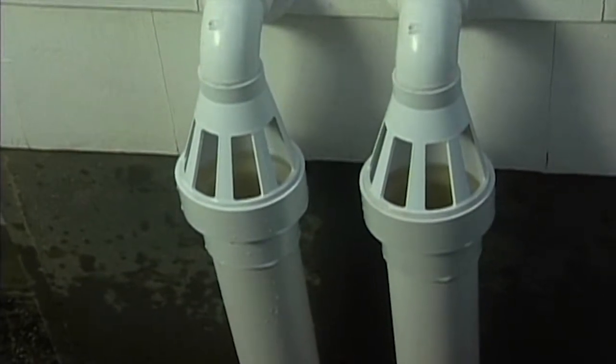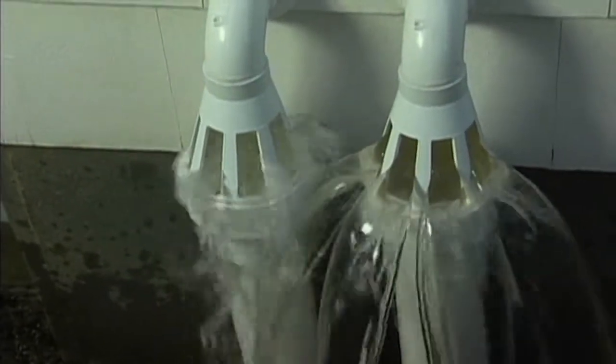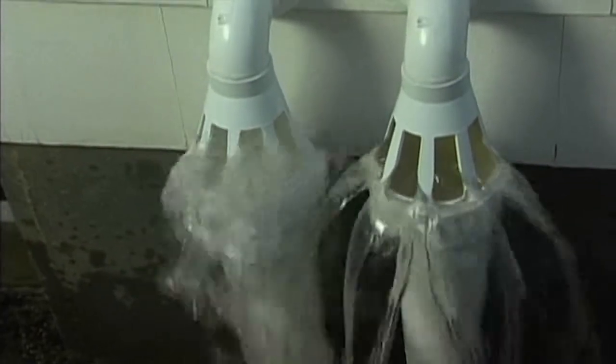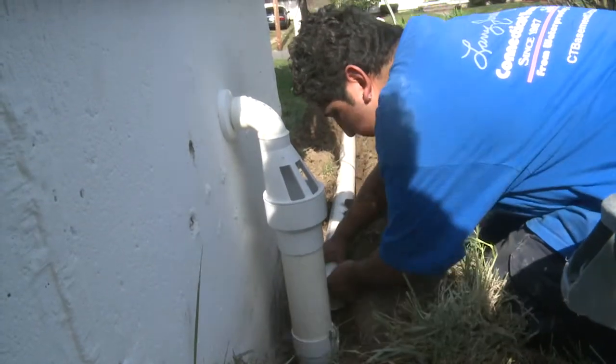If that line in the ground ever freezes up, water basically starts shooting out of this ice guard outside the house, and you don't have to worry about it building back up underneath the home. We've lost the pressure at that point, and we've also gained the ability to protect the home on the inside in case there ever is a frozen pipe. The amount of thought that somebody actually put into something that small is amazing.